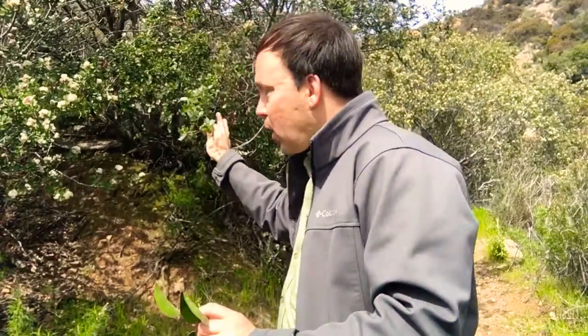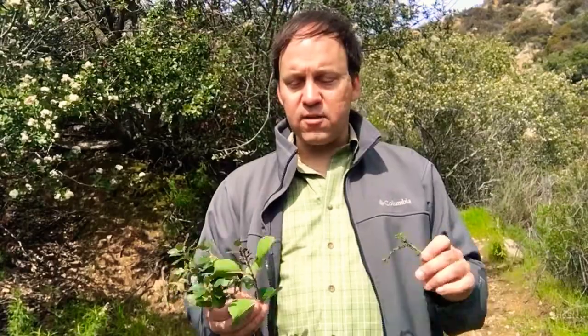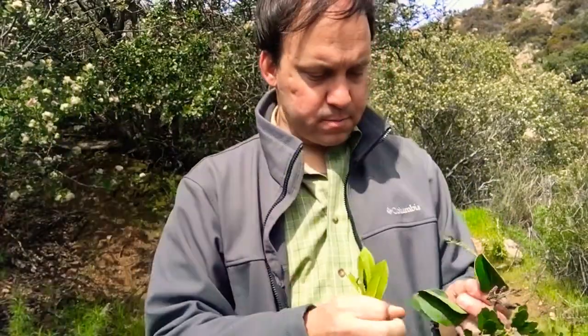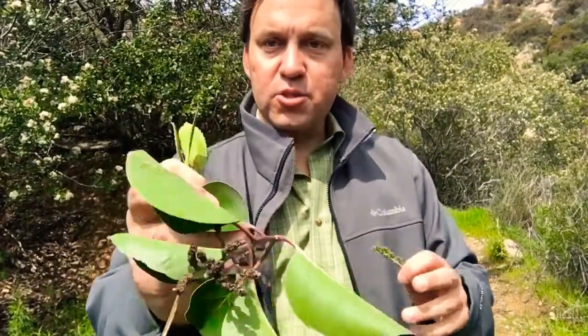Coastal sage scrub is much lower — most of the plants don't get much above your waist. They tend to be lighter green, kind of a gray-green in color, and they smell really good. Chaparral is very, very difficult to walk through, dominated by plants like chamise, ceanothus or wild lilac — which should be blooming in the next month or two, it's February after a nice wet winter — scrub oak, toyon, and sugarbush.